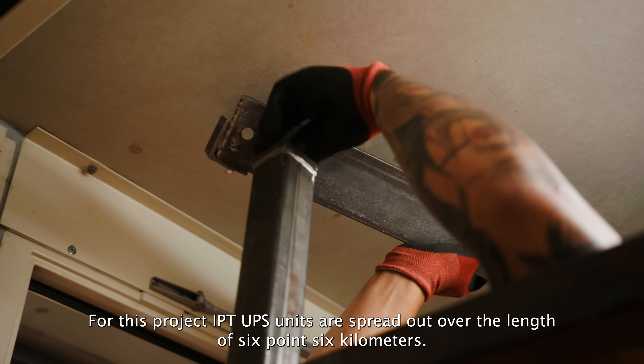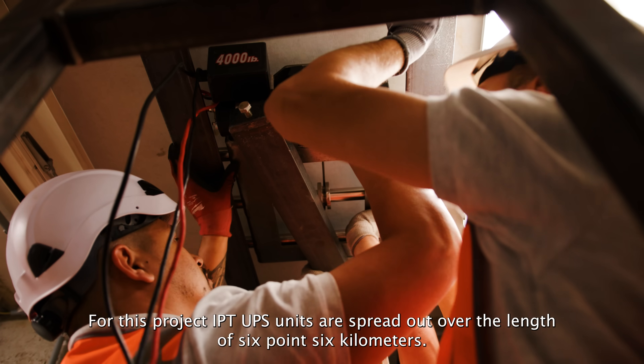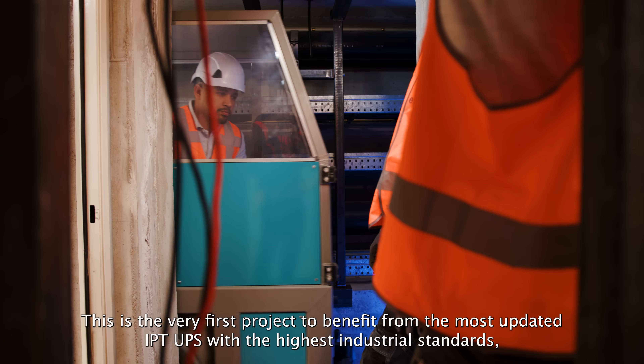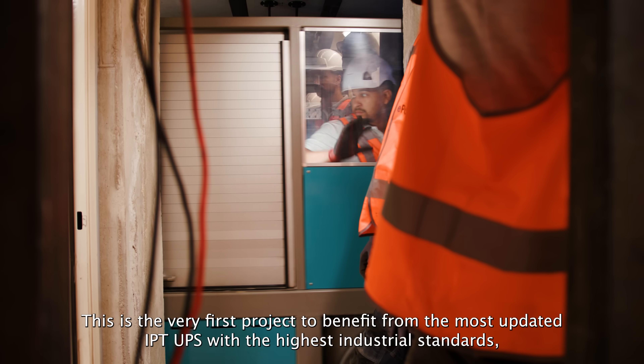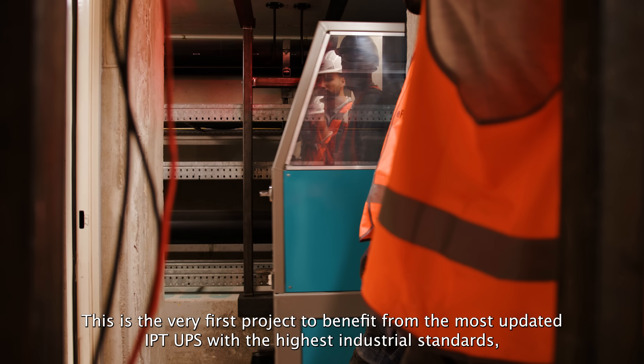For this project, IPT UPS units are spread out over the length of 6.6 kilometers. This is the very first project to benefit from the most updated IPT UPS with the highest industrial standards.